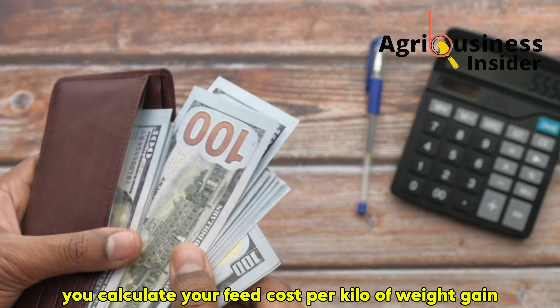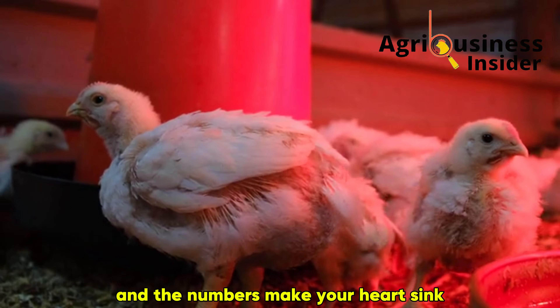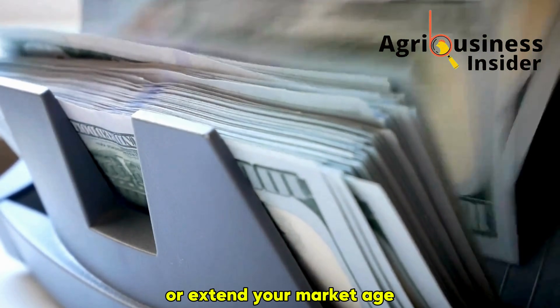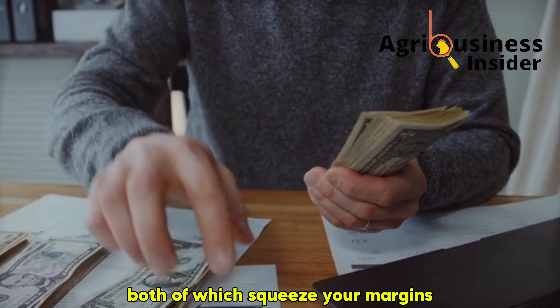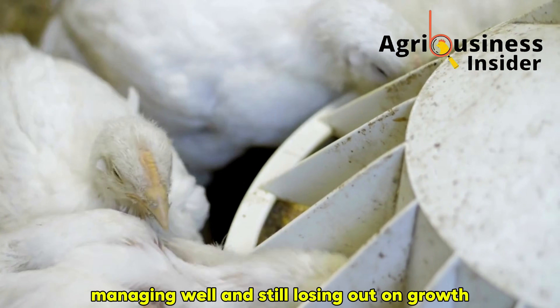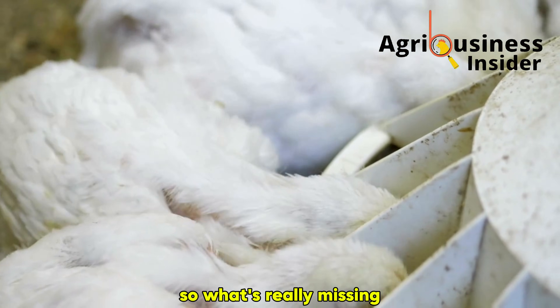You calculate your feed cost per kilo of weight gain, and the numbers make your heart sink. At this pace, you're either going to lose money or extend your market age, both of which squeeze your margins and stress your system. You're feeding well, managing well, and still losing out on growth. So what's really missing?